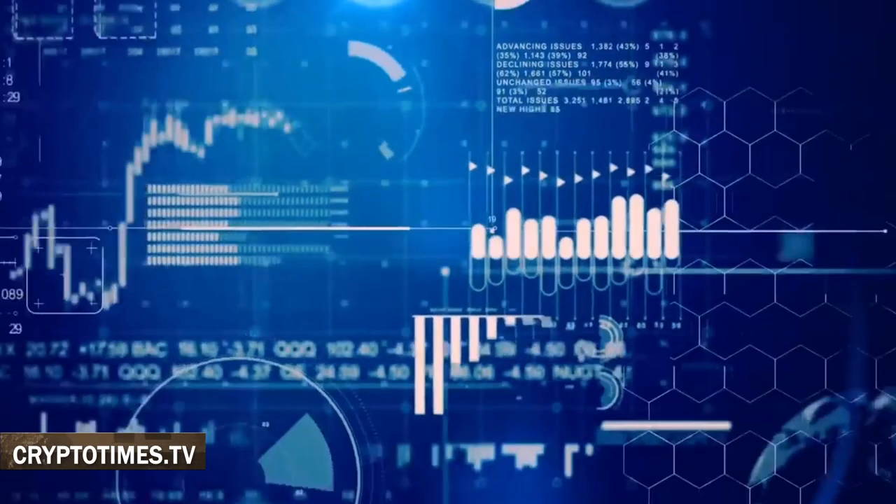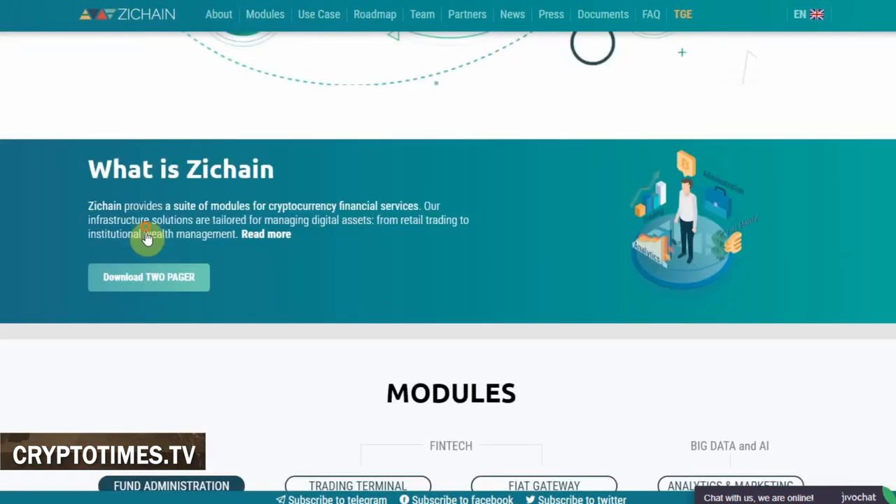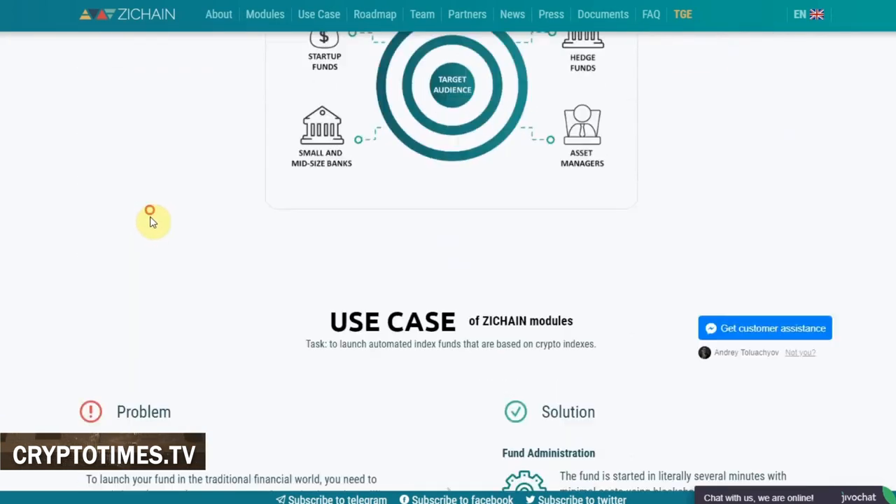For example, launching an automated crypto index fund, managing large investment portfolios with the ZChain trading terminal, and exchanging fiat for crypto through a licensed crypto-fiat broker.